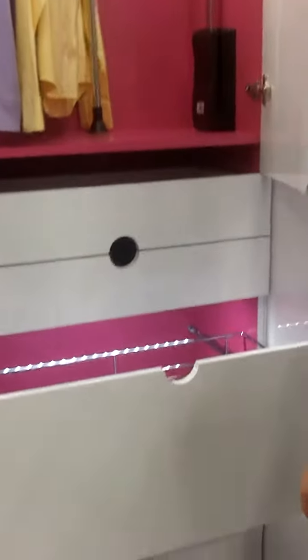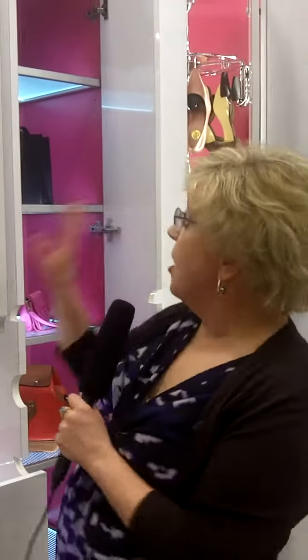You can have your pretty and pink closet — the closet of your dreams — with great design and some Rev-A-Shelf products. I'm Denise Butchko. Design your dream closet.